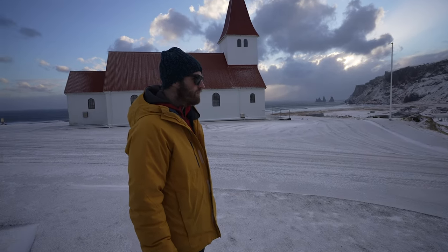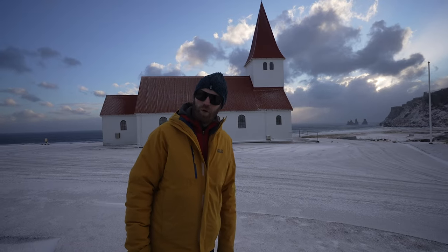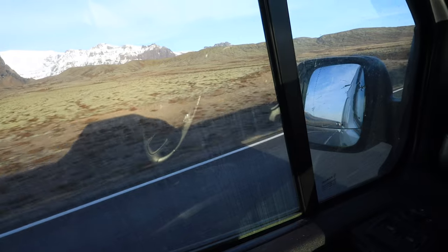Let's start a video. Welcome to Iceland, where it's the heart of winter.